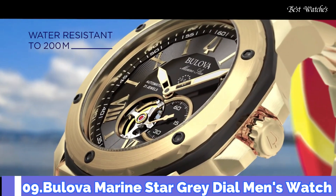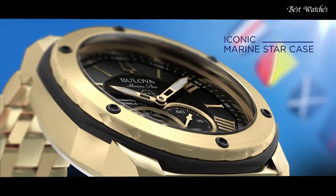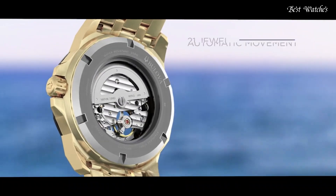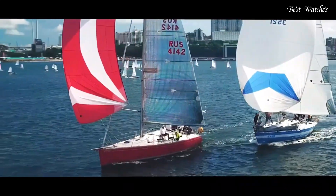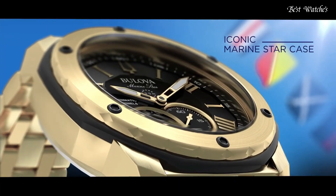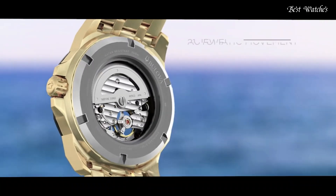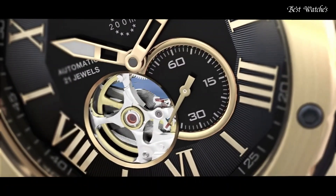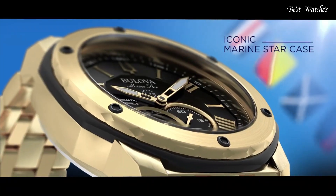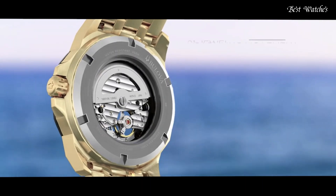Number 9. Bulova Marine Star Gray Dial Men's Watch. Rose Gold Tone Stainless Steel Case with a Gray Rubber Strap, Fixed Rose Gold Tone Bezel with a Gray Outer Rim, Gray Dial with Rose Gold Tone Hands and Alternating Roman Numeral and Index Hour Markers. Dial Type: Analog Automatic Movement. Scratch-Resistant Mineral Crystal, Screw-Down Crown, Case Size 45mm, Case Thickness 13.45mm, Bandwidth 24mm, Water-Resistant at 200m / 660ft. Functions: Hour, Minute, Second.